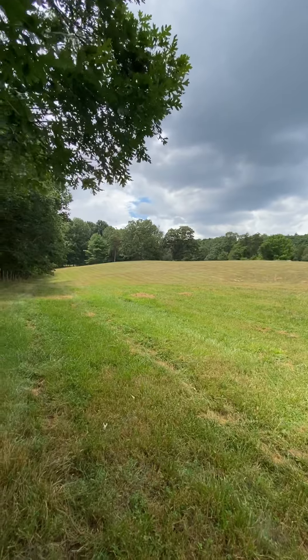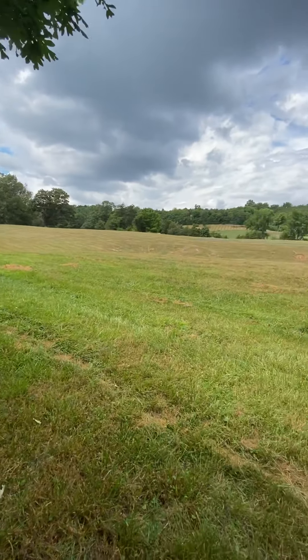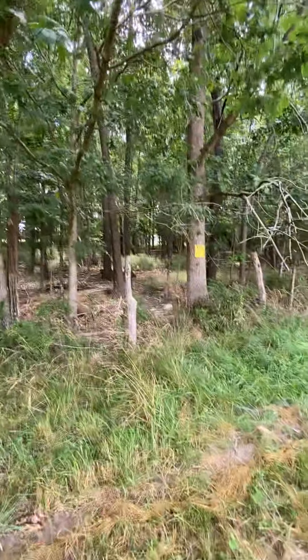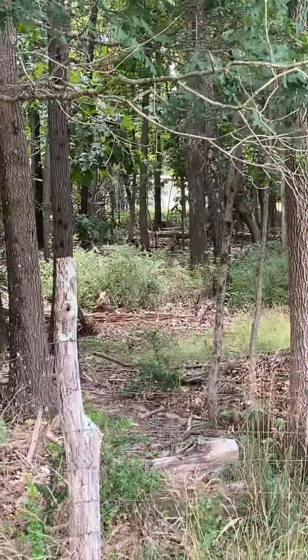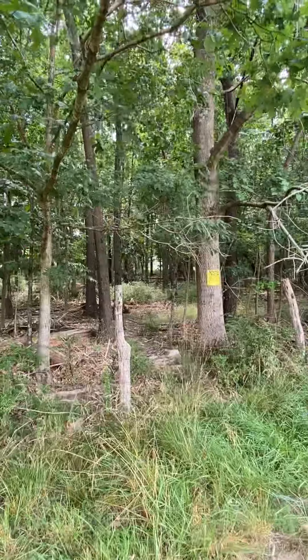The estimates put the house up on the corner, kind of up on top of the hill. You've got this ditch on the side here. Looking through the woods, that's the proximity of the trailer park.